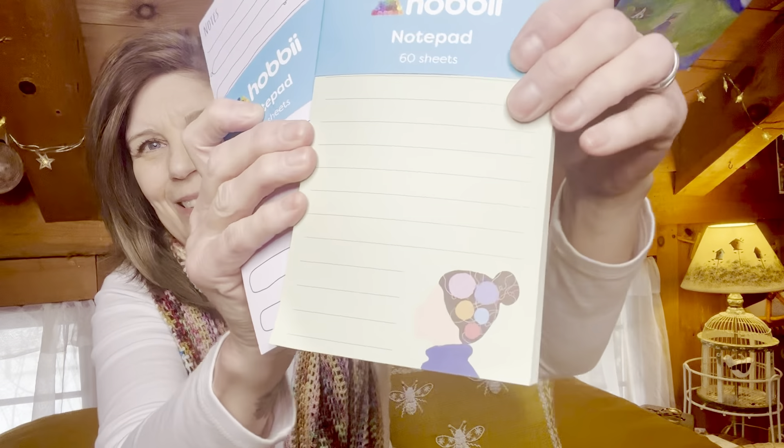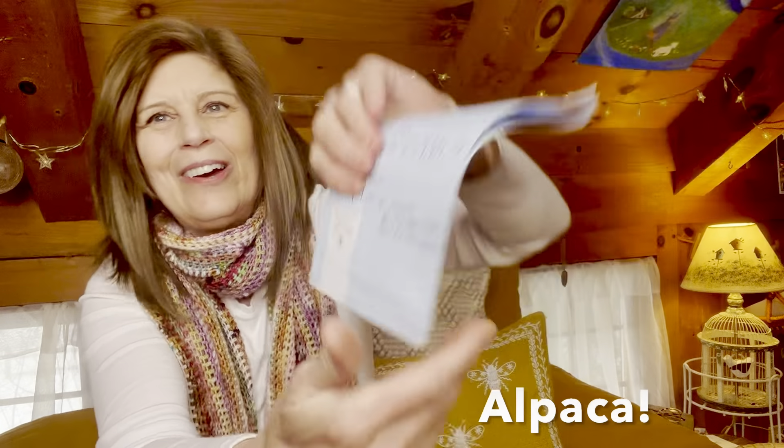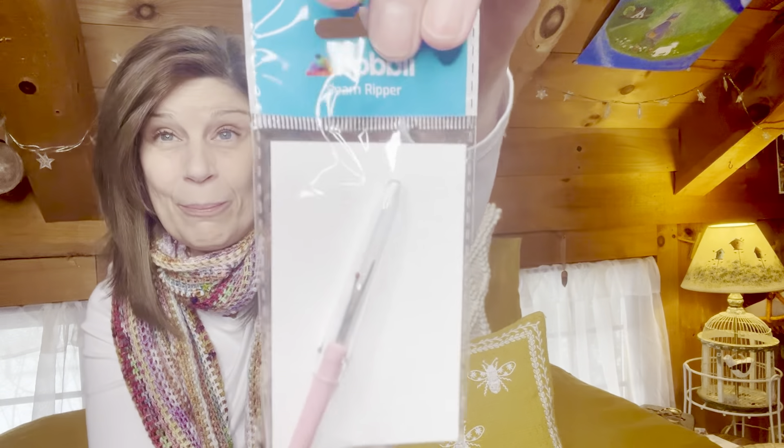When I opened up the package from Hobby, they had these cherry heart candies that they threw in, three super cute notebooks — this one has knitting on it and the other one had this little llama guy, so cute. They even threw in a seam ripper, which I really appreciated. It was just such a lovely gift to open. I've never tried Hobby yarn in the past but I'm really impressed so far with what I've seen.